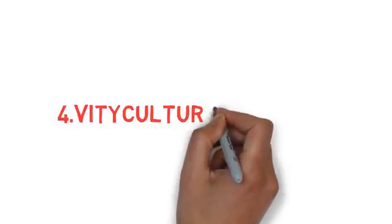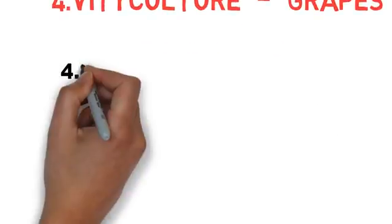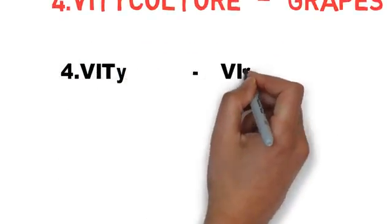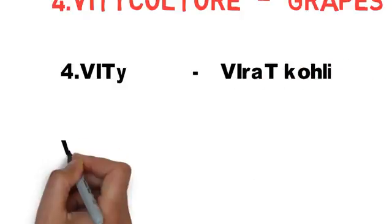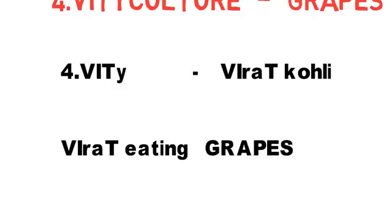The fourth branch — viticulture is related to grapes. V-I-T: I have replaced it with 'Virat.' V-I-T, Virat — in 'Virat' you can see V-I-T, so that you can easily remember viticulture using the word Virat.